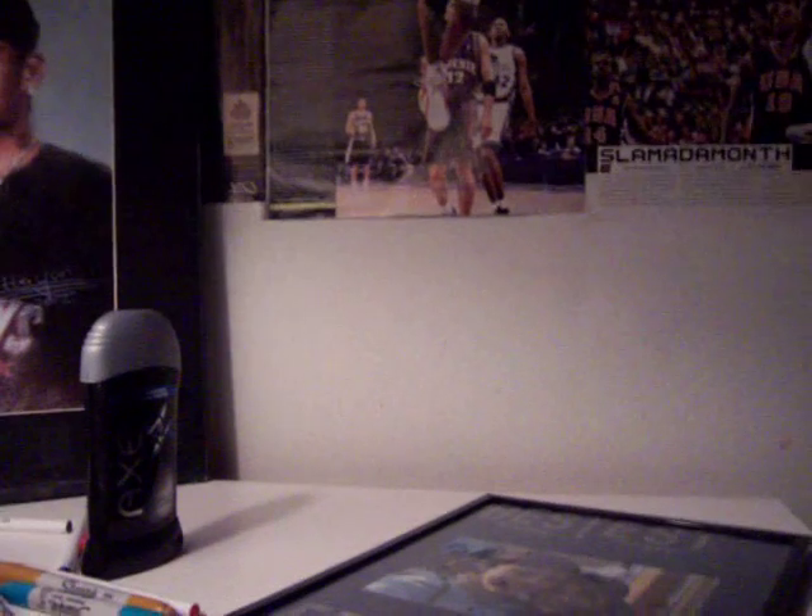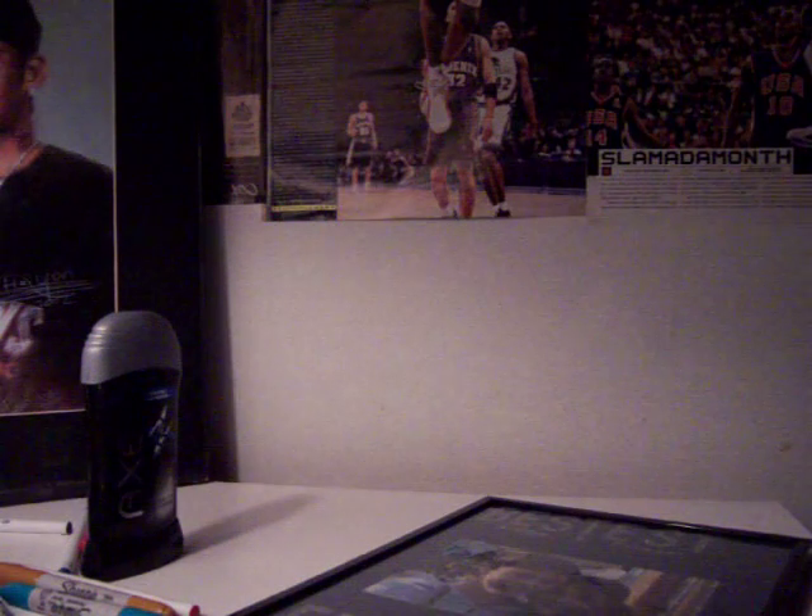Just a video of game-used stuff I have for sale. I'll name all the prices — they're all delivered, and you know the routine.